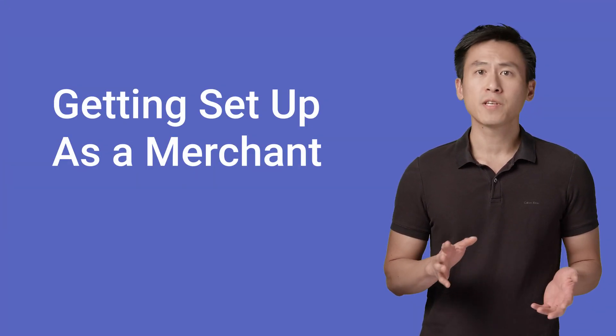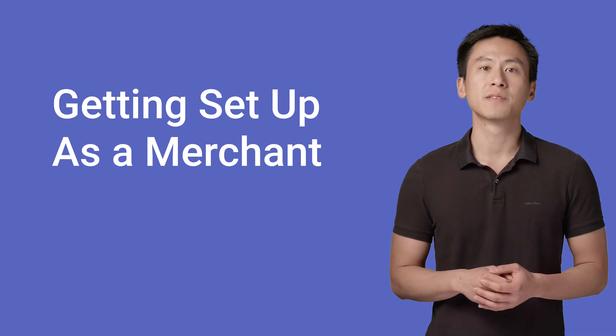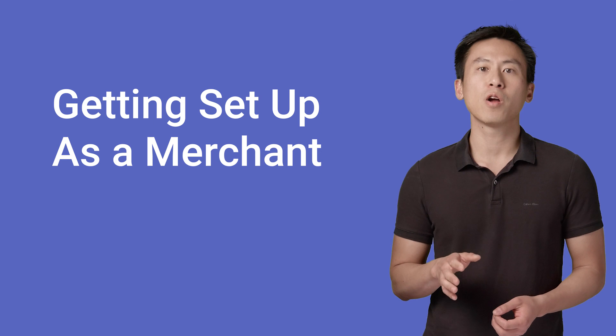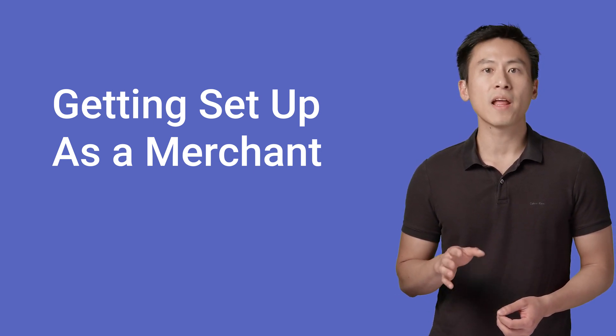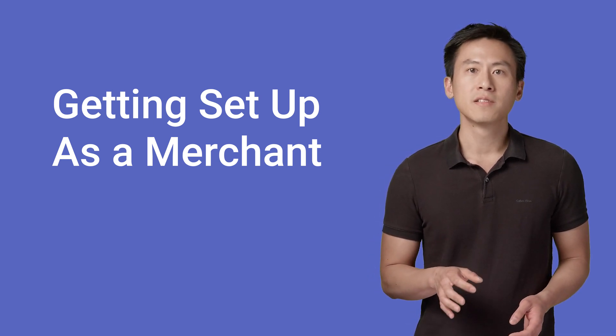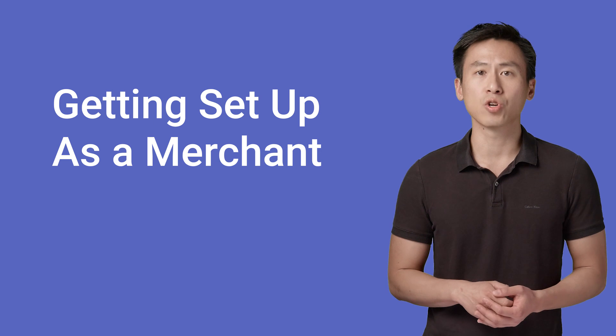As a merchant, here's how you get all this up and running in your store so that you can start accepting Hands-Free payments. Your Google representative will work with you to ensure that your store's hardware is set up properly to support Hands-Free customers. This includes ensuring that your POS is connected to the Internet, since it'll need to talk to the Hands-Free API to query and find the right customer to charge.